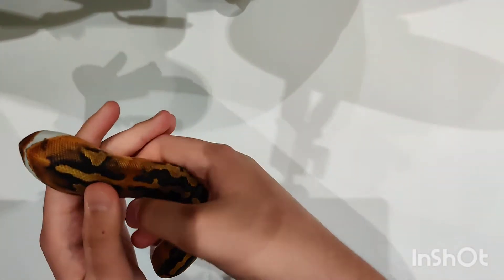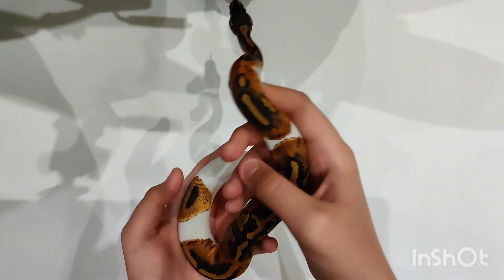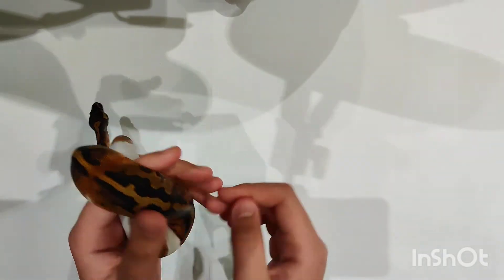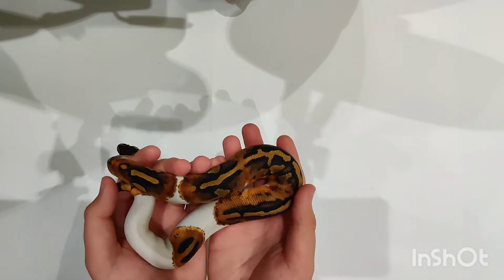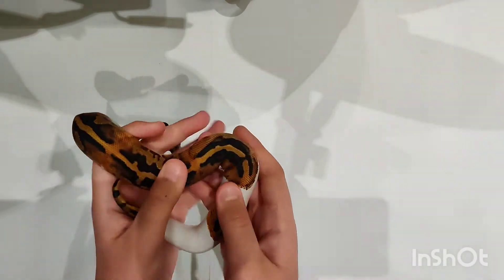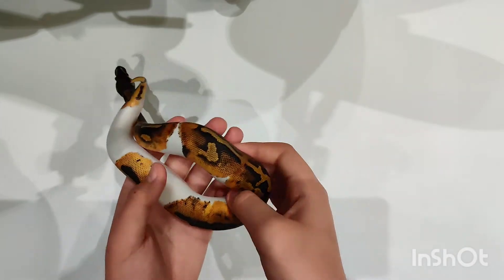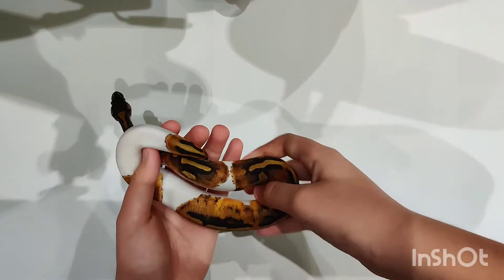What the LC Blackmagic does is it creates a bit more contrast and more darkness in general. So it's a bit more dark than a normal Pied, but it's not as dark as most LC Blackmagics would be — that's why it's a possible.